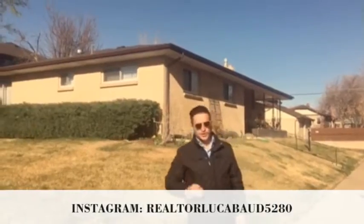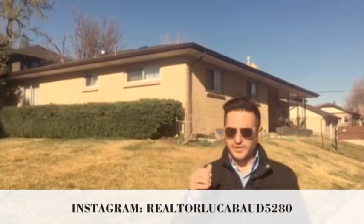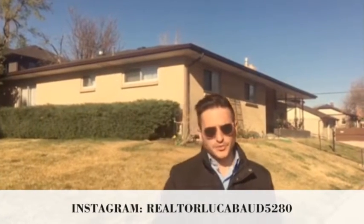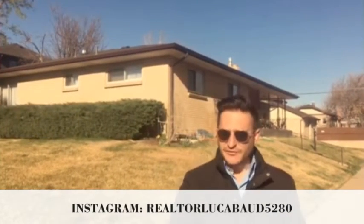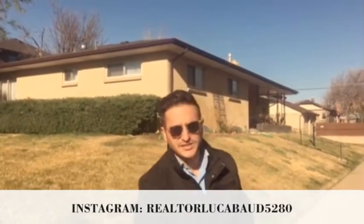Hey Denver, we're currently in Cory Merrill where you'll find right behind me a mid-century ranch home. Primarily you'll find them in Cory Merrill and Park Hill North. The great thing about mid-century ranch homes is the square footage is equally proportioned top to bottom, they always come with a main floor master, and for developers it's a dream because you can easily pop the top. Anyways, let's continue the tour.